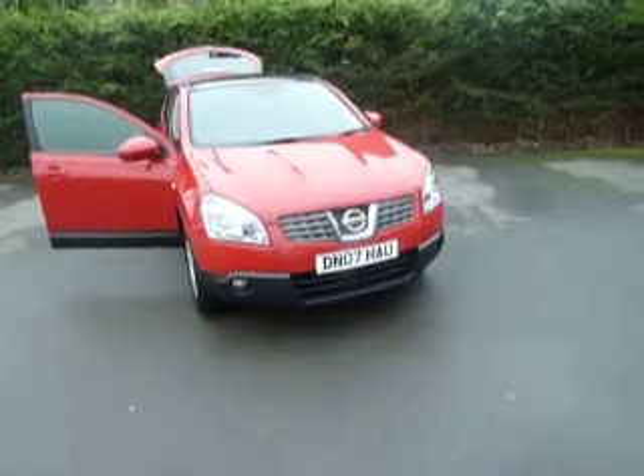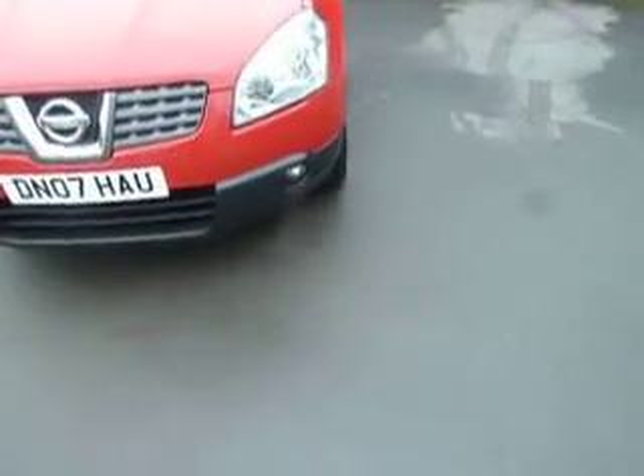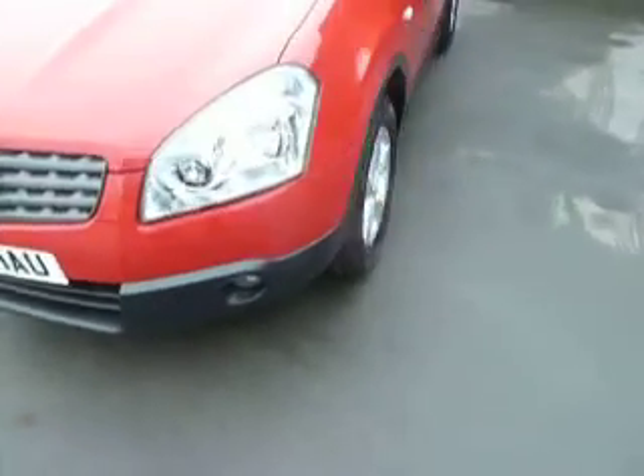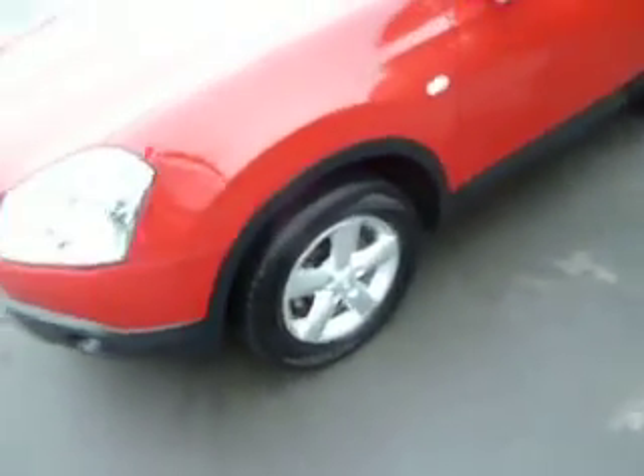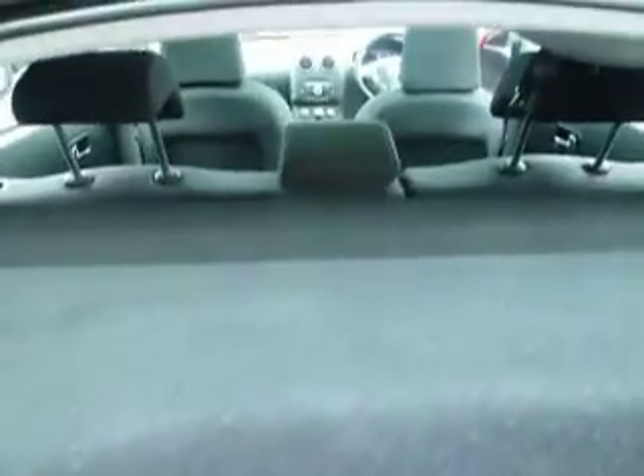The Qashqai is in red, so let's have a look at some of the features. The front fog lights, 16 inch alloy wheels, and the mirrors in this are power folding. If we move around to the rear of the car, you'll see that it has the rear parking sensors. And it does have a very good sized boot space in this car, with a 60-40 split rear seat.